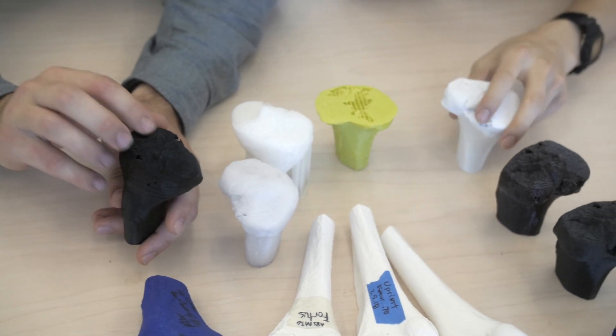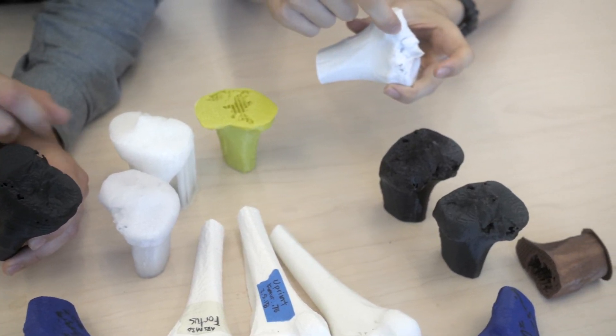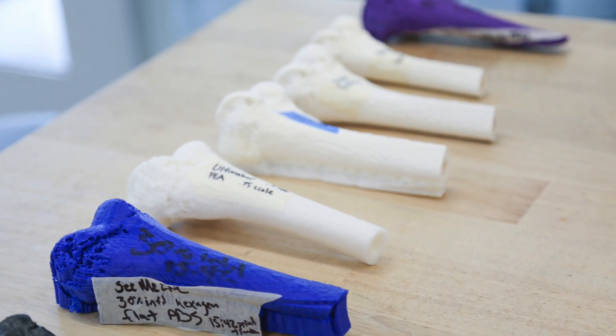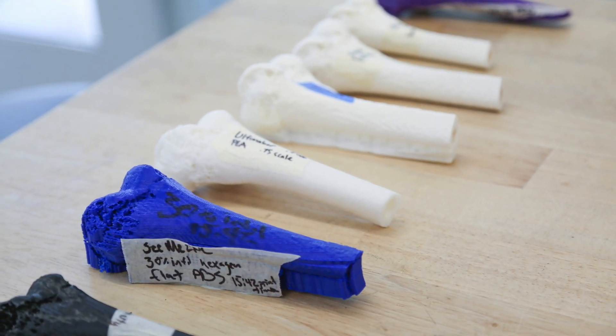Being able to create 3D reconstructions can allow surgeons to visualize the patient's unique anatomy. Last year we had one model — it was a pediatric tibial model that was deformed. Instead of being straight, it had a bowed shape, and if a physician were able to print that bone and practice cuts on it, he could actually practice before doing it on the patient, maximizing success.